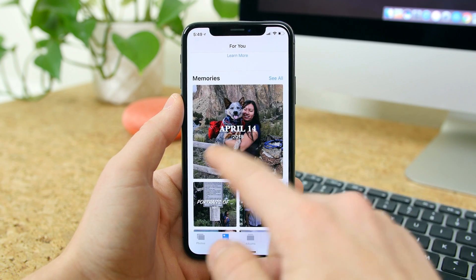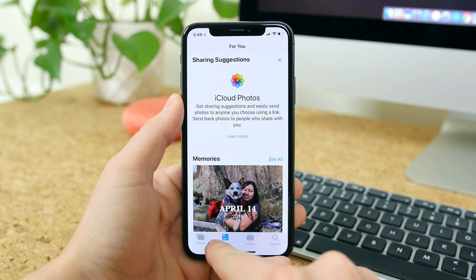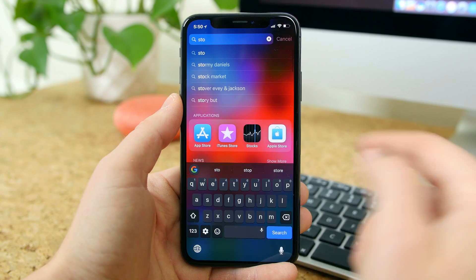The Photos app has been upgraded with new search functionality that is more aware of events and objects in your photos. There's a For You tab that catalogs a bunch of events it thinks you will like, with some fancy fonts and whatnot. There's also a new Stocks app with a dark theme that makes it extremely easy to view the stocks you are watching.